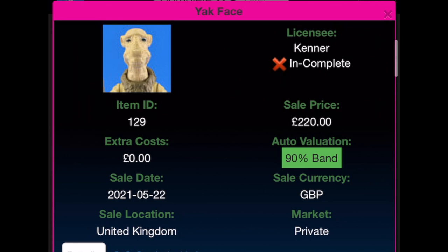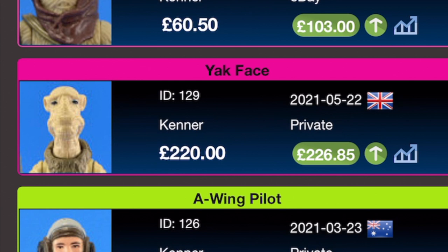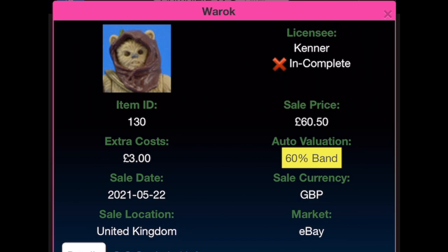The infamous Yak Face — it says incomplete but we did get them incomplete in this country. It's graded 90 band, a really good grade. It cost me £220, and if it wasn't for a friend who let me pay in instalments I'd probably still be looking for it. I did buy one right at the beginning when I first started collecting again but I sold it because I didn't like it — though you need it for the full 96. He's currently worth £226.85. Wicket is next — also incomplete — I paid £60.50 with £3 extra costs from eBay on the 22nd of May 2021, currently worth £103.